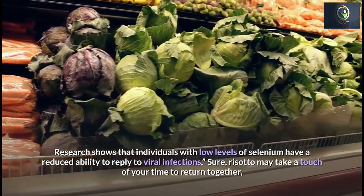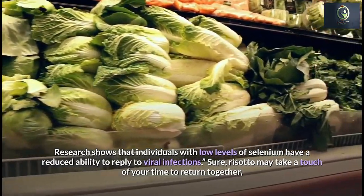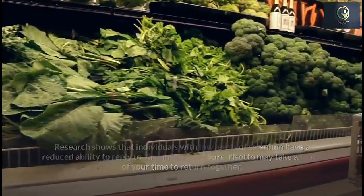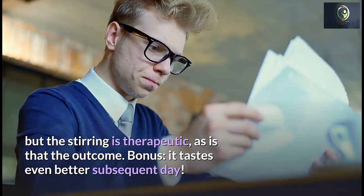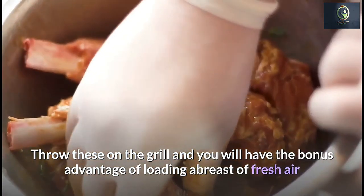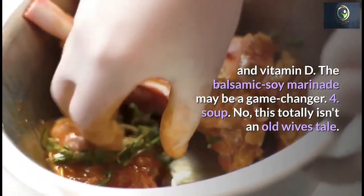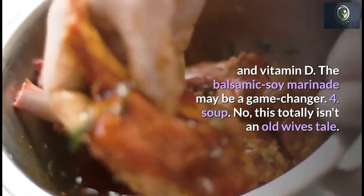Research shows that individuals with low levels of selenium have a reduced ability to respond to viral infections. Mushroom risotto is one great way to enjoy them — it takes a little time but the outcome is worth it. You can also throw mushrooms on the grill for the added benefit of fresh air and vitamin D, with a balsamic soy marinade as a great flavor option.